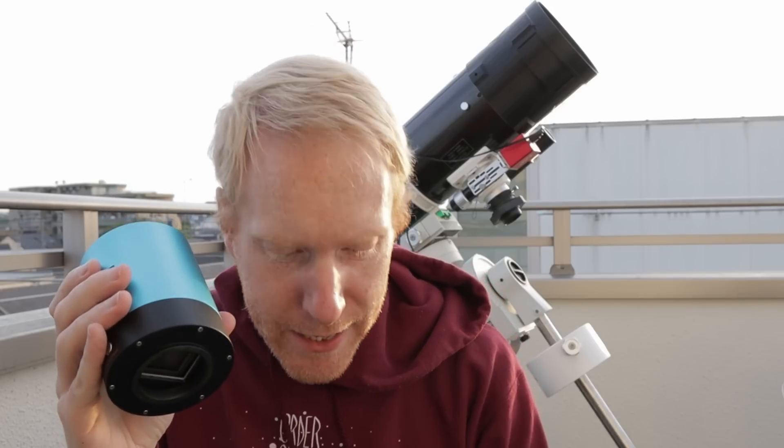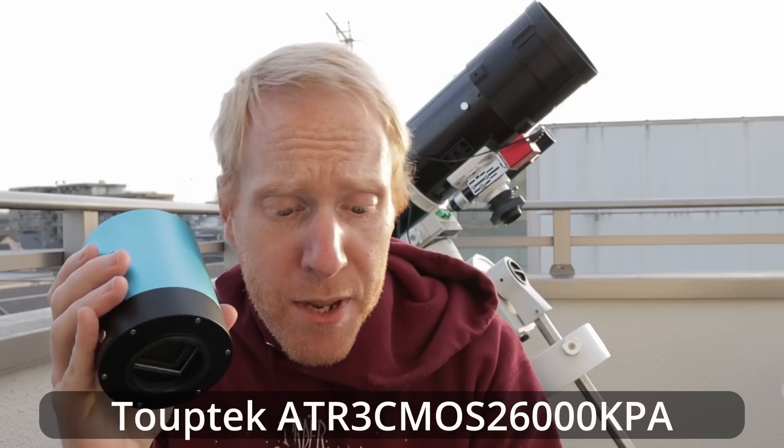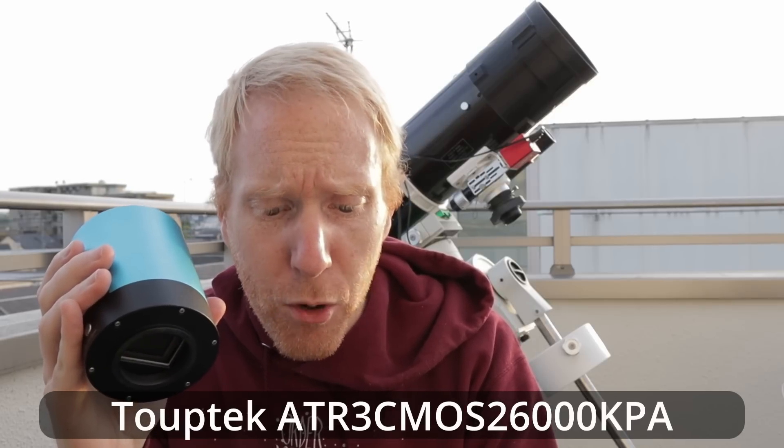The name of the camera is the ATR3 CMOS 26000KPA. Up to now it's been working really, really well, and I have done a review of this camera in the past — I'll put the link somewhere above. It's a really good camera and I've really enjoyed it. It's been my daily driver, or nightly driver, for quite a while now.